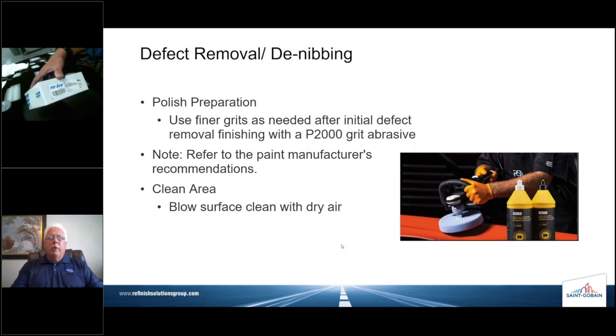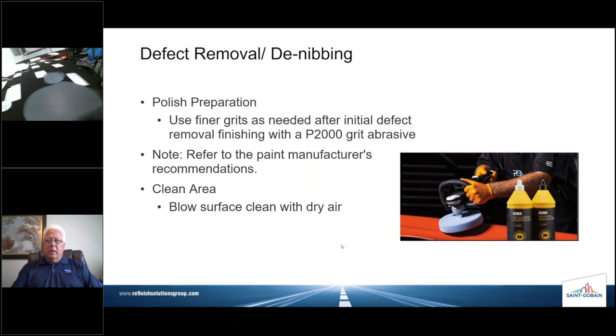What we're illustrating here is basically a two-step process: sanding with 2000-grit abrasive and then moving right up to polish. I'm pretty sure you'll see we're going to get some excellent results. It will be a little bit difficult to view through the camera. If you're interested in learning more, please reach out to your Norton sales representative — we can demonstrate the process in your shop or at your customer's shop very easily.